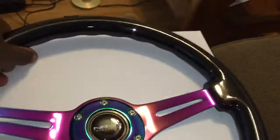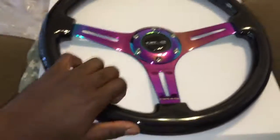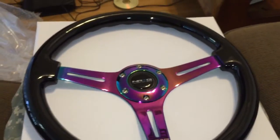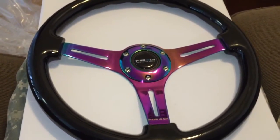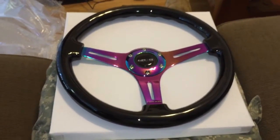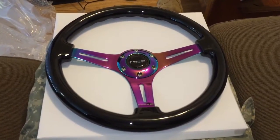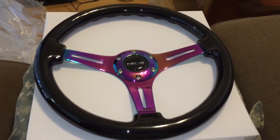It feels real nice and real sturdy. The other steering wheel I can just bend it clearly, so I don't feel like I have that much control. The current wheel just feels unstable — I don't know how to say it. But yeah, next video I'll be installing this and I'll let you guys see the whole Integra.